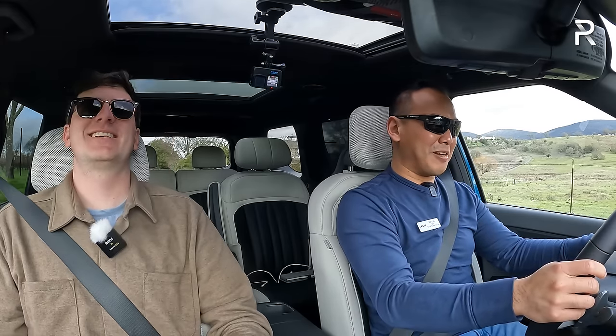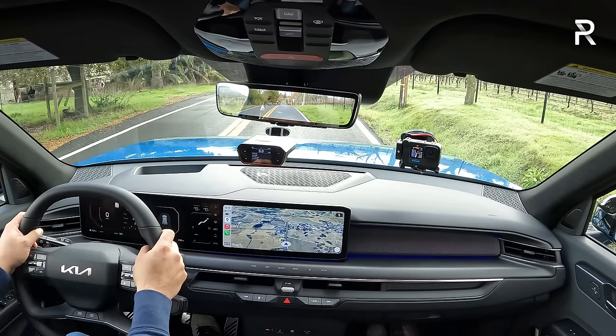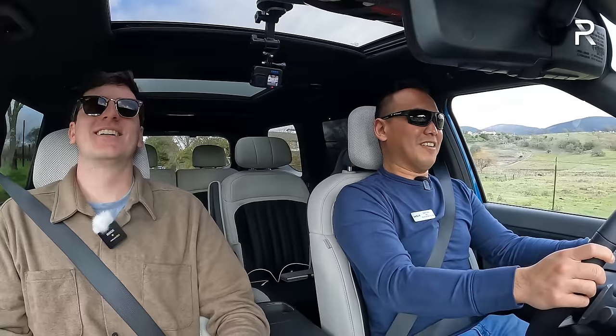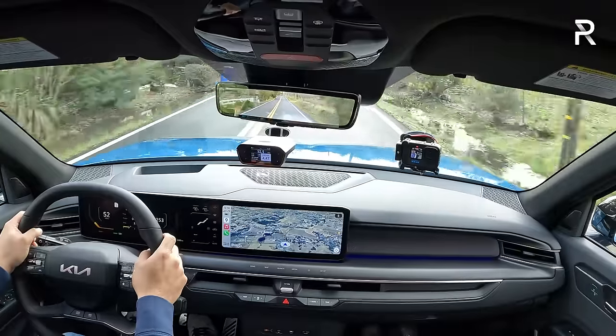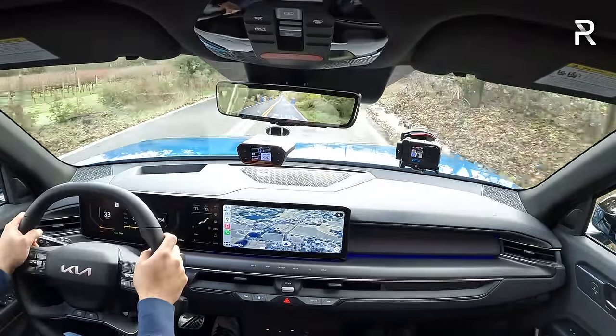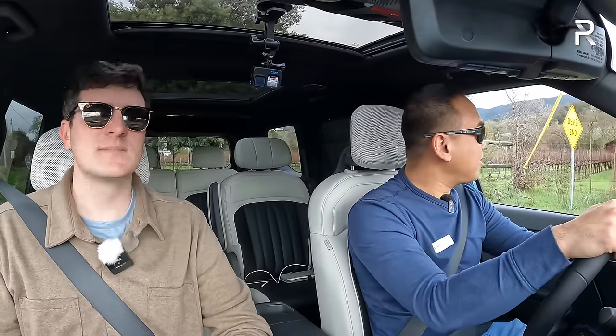So we got 4.47 seconds, though that's with it going slightly downhill. Kia says the time was 4.5 with a foot of rollout. A sub-five second time for a car that weighs like 6,000 pounds is very impressive. The EV9 is really interesting because it can be either surprisingly quick if you get the GT Line, or perhaps pokey if you get the base model. Kia says the slowest version will do 0 to 60 in 8.8 seconds, and that's before you start loading up with people and stuff — that trim has 201 horsepower.